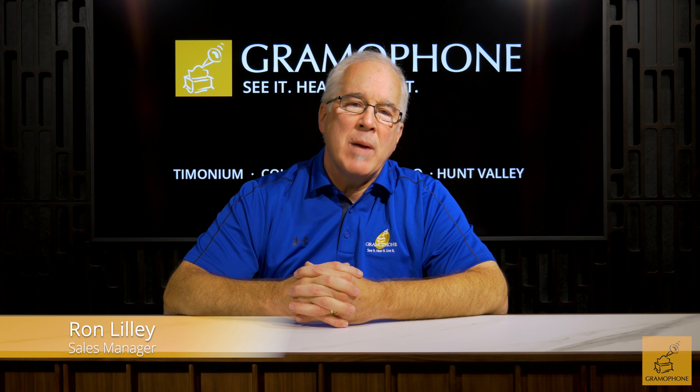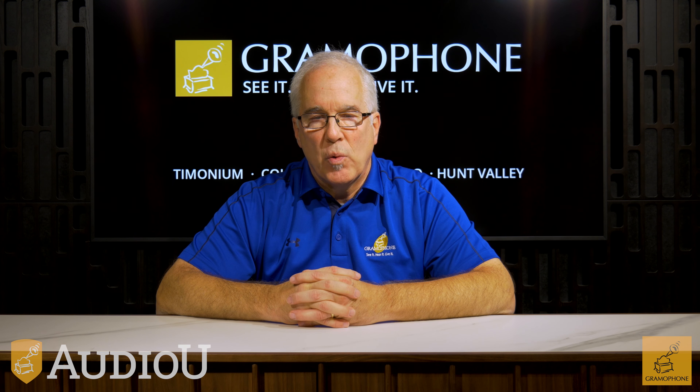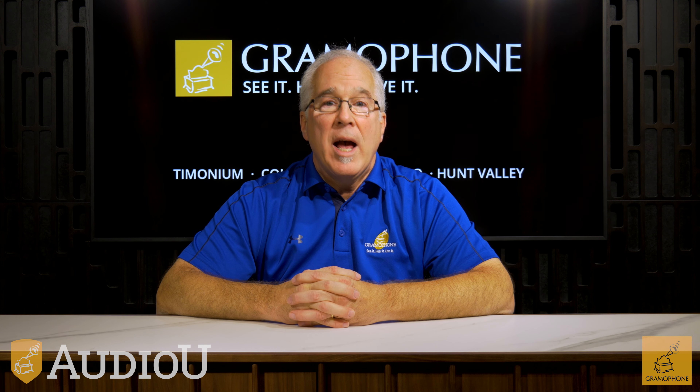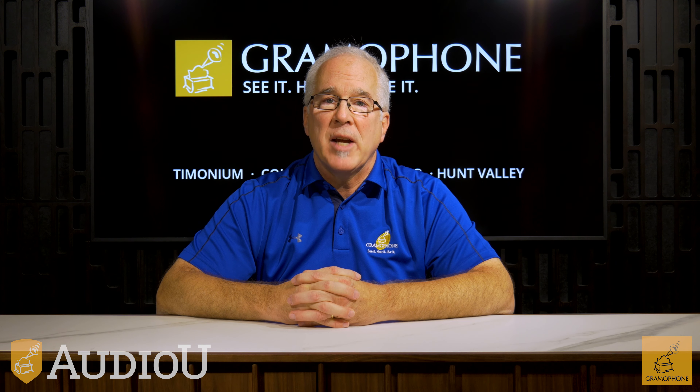Hi, I'm Ron. I'm in sales management with Gramophone. Welcome to Audio U, where we teach you everything you need to know to understand all about audio and video, helping you to optimize your home entertainment experience.